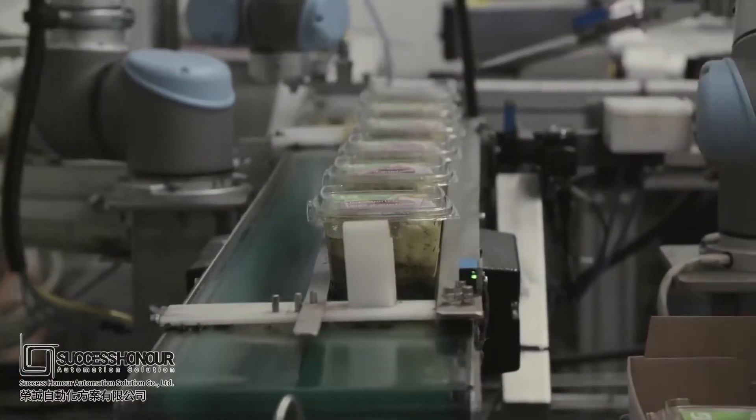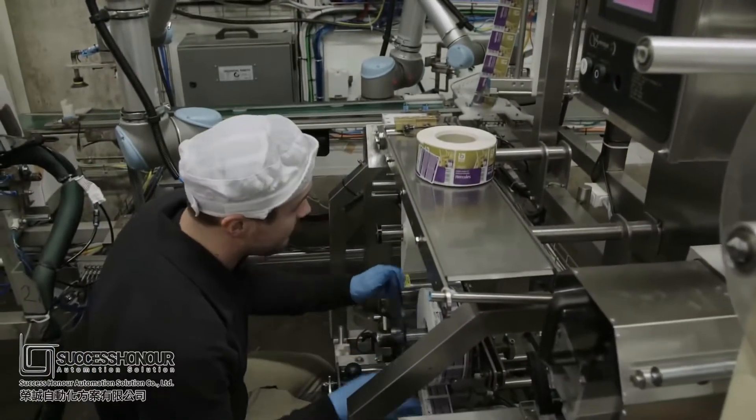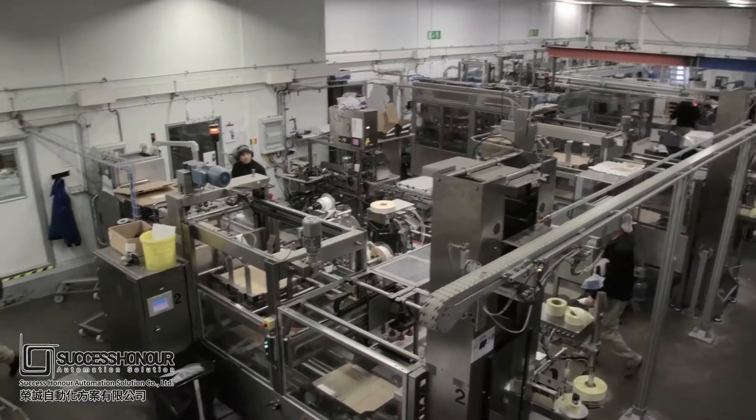Atria Scandinavia installed three collaborative robots from Universal Robots. The factory in Skeene looked into several options before choosing Universal Robots.